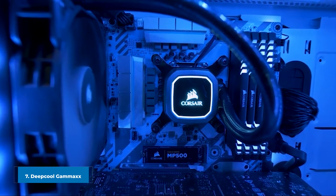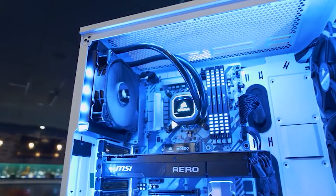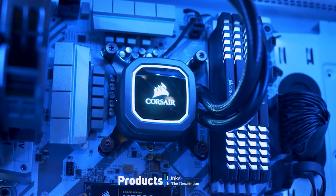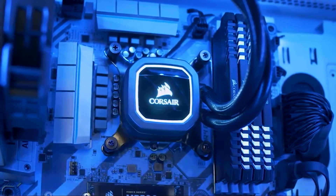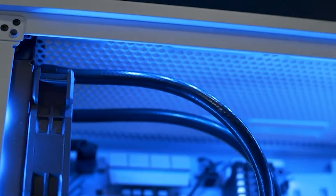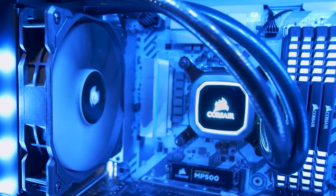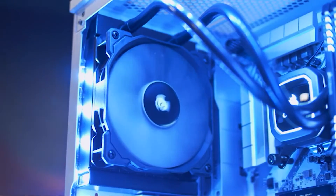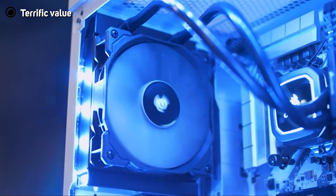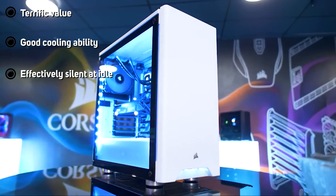Moving on to the next at number seven, we have the Deepcool Gammaxx L240 V2. Deepcool is well-known for its capable AIOs at affordable prices, and the Gammaxx L240 V2 is one of the cheaper 240mm coolers on the market, making it a great option for users looking to step up from air cooling into the world of AIO cooling. The Gammaxx 240mm features basic RGB lighting on the pump head and fans, with a more expensive ARGB version available if you prefer.